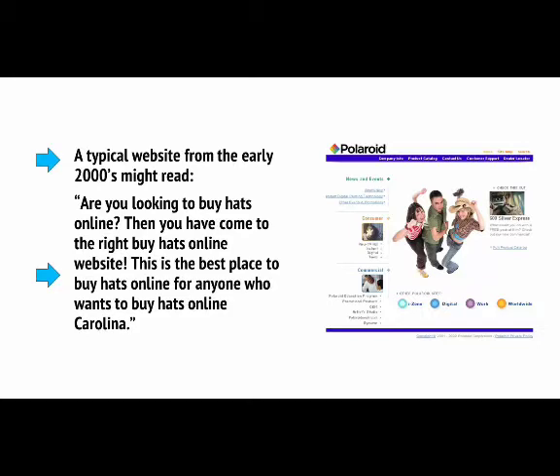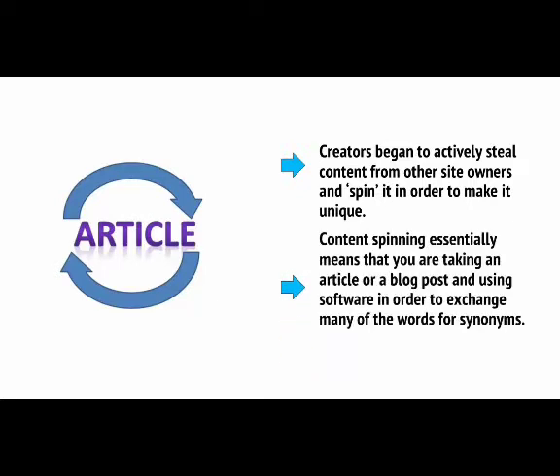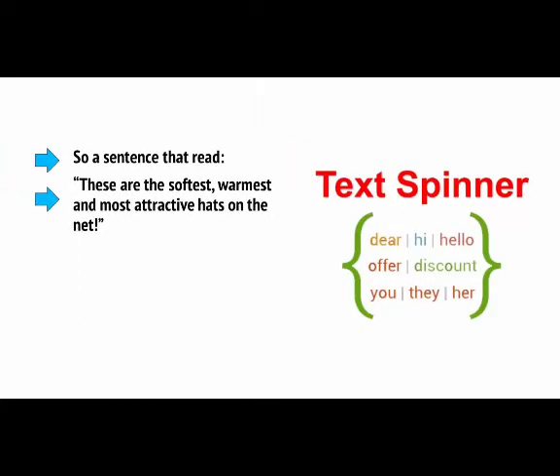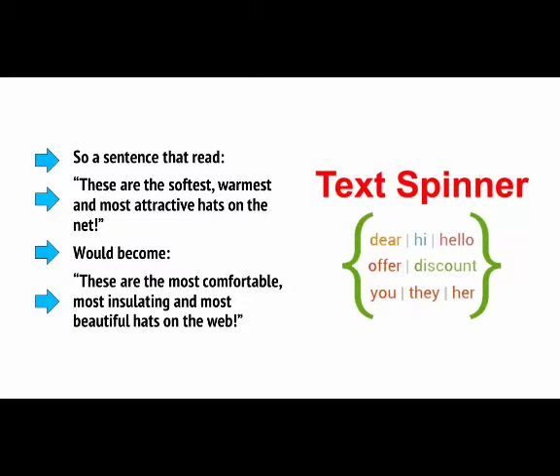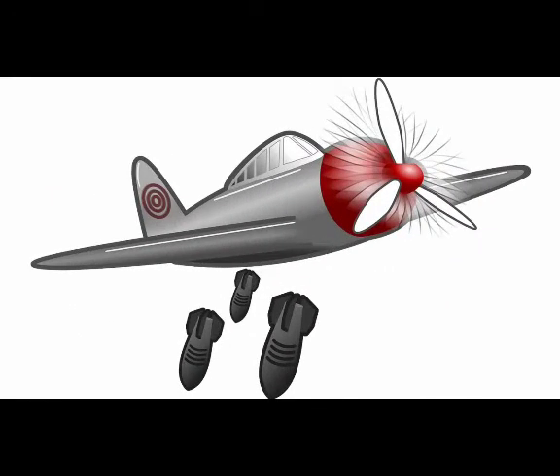And then it got worse still. Creators began to actively steal content from other site owners and spin it in order to make it unique. Google won't rank duplicate content, so content spinning — taking an article and using software to exchange many words for synonyms — became common. So a sentence like 'These are the softest, warmest and most attractive hats on the net' would become 'These are the most comfortable, most insulating and most beautiful hats on the web.' Because the site owner didn't have to write that content themselves, they could publish thousands of posts in a short space of time and bomb Google.